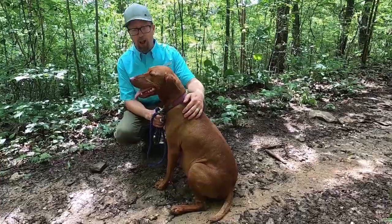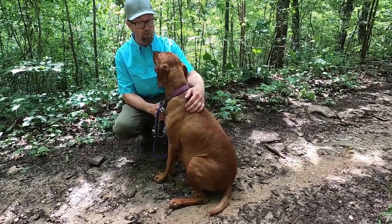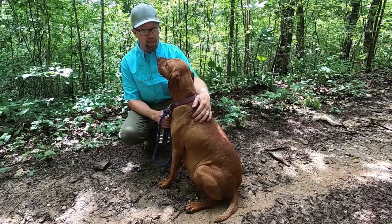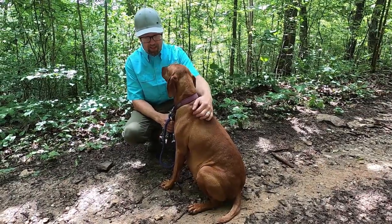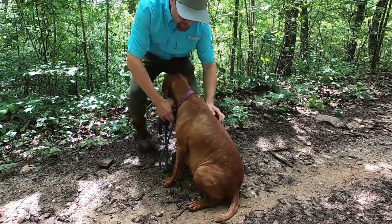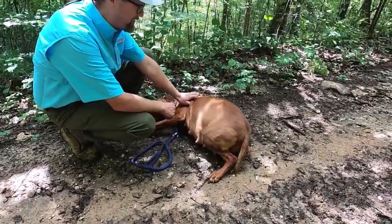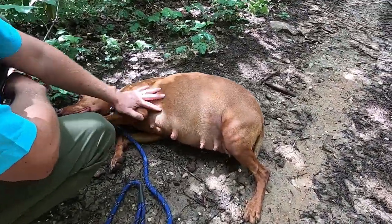I'm going to see if Violet will turn over and show off her belly bump a little bit. It just got done raining — it does that a lot here in Kentucky — so it's a little wet on the ground. We'll see if she'll lay down. Come on, do you want to lay down for some belly scratches? Good girl, lay down.